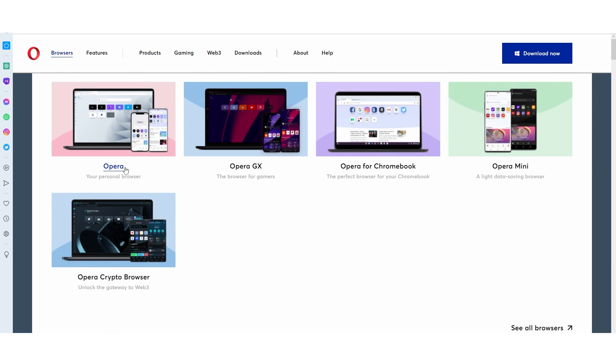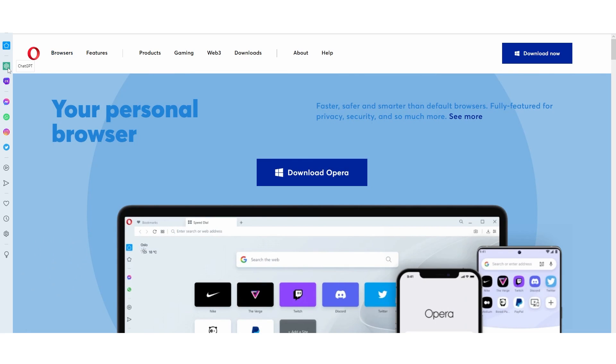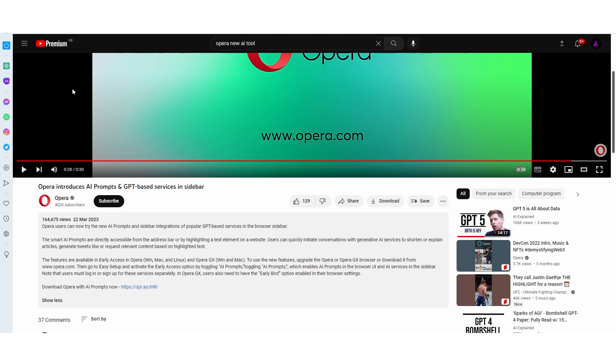Opera has the normal browser, the browser for gamers, the browser for crypto, and the browser for your Chromebook. Opera does have many different browsers, but this is going to be integrated into the main Opera personal browser. On the left, we have these two things called ChatGPT and ChatSonic. This was only announced last week, but it didn't get too much coverage because the AI tools aren't that insane. We'll get into some key examples to show exactly why this is kind of interesting — but also kind of not that interesting too.